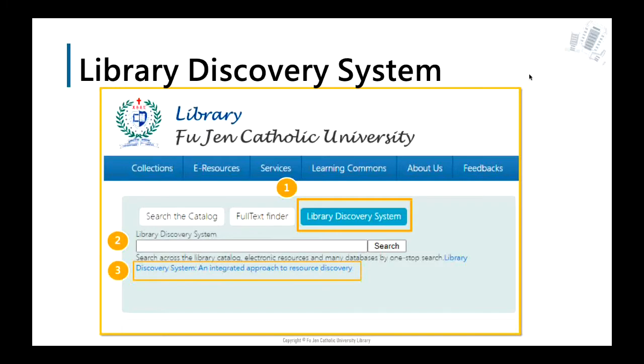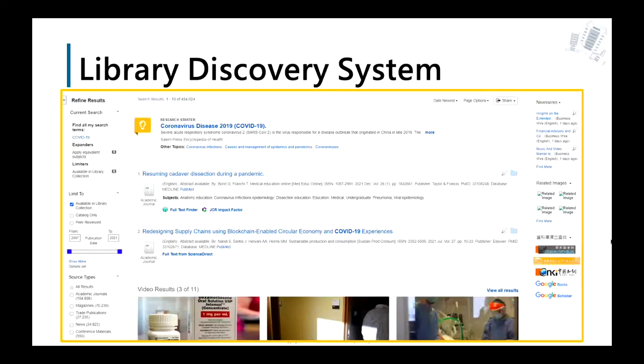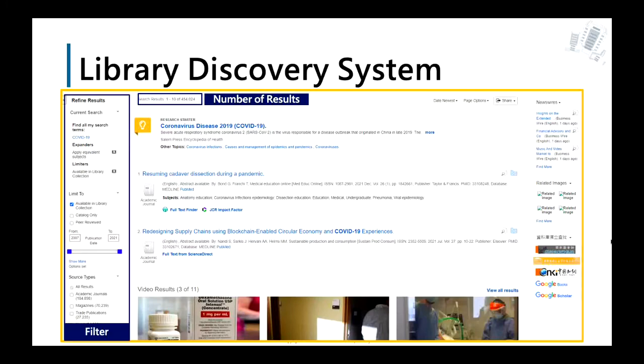You can also click the link below the search bar to go directly to the Library Discovery System interface. The default interface is basic search. You can choose the field you want to search by rolling down the menu, or switch to advanced search to set up more search options. Here are the results when you click the search button — for example, 454,000 results for COVID-19. If there are too many results, use the filter to narrow them down by year, source type, and language.